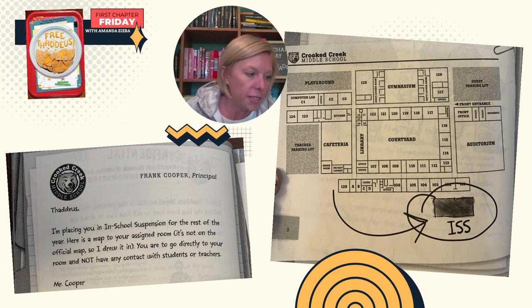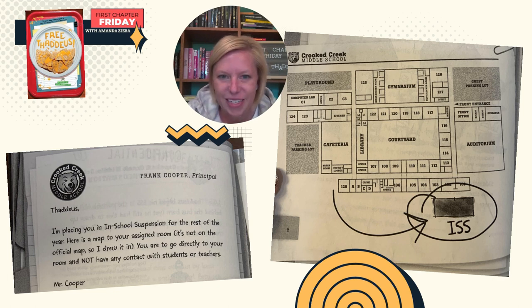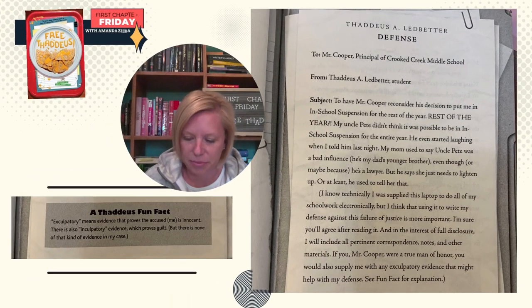Frank Cooper, principal. Thaddeus, I'm placing you in in-school suspension for the rest of the year. Here is a map to your assigned room — it's not on the official map, so I drew it in. You are to go directly to your room and not have any contact with students or teachers. Mr. Cooper. You can see on the map that it's all the way behind the school. Separate from the school. Not even in the school. Thaddeus A. Ledbetter, defense.